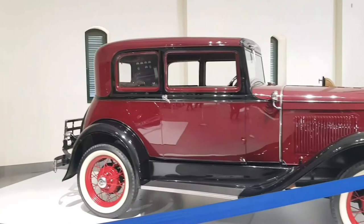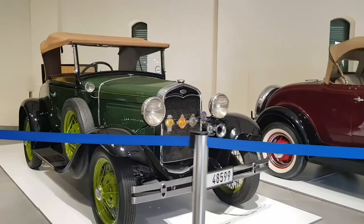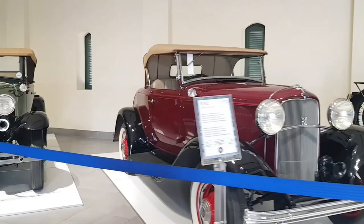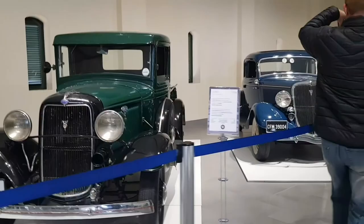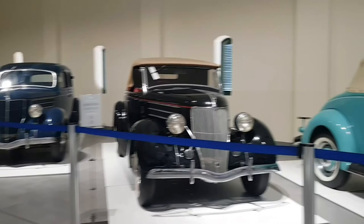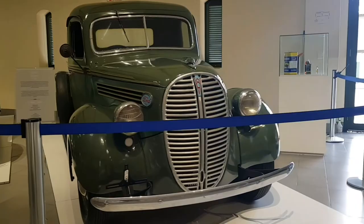If you guys are into old school cars, let me know in the comment section down below. Got a mini Bugatti right here — that's the first exciting car. Motorcycles and Fords — these were one of the first cars being built. As you guys might know, Ford is the manufacturer that produced the first vehicles. Okay, so this is the second storage facility.